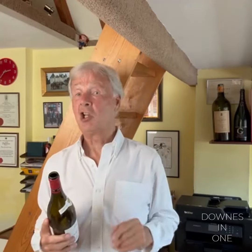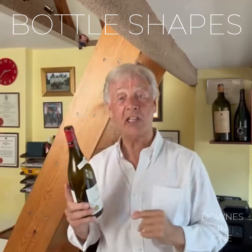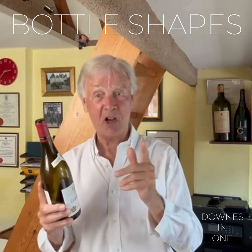Welcome to Downers in One. Hi, I'm John Downs. I'm a master of wine looking at bottle shapes. It may be just a bottle, but it can help us identify a wine. And if nothing else, it's a good party trick.